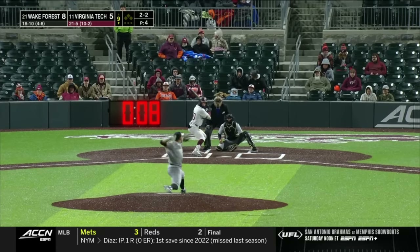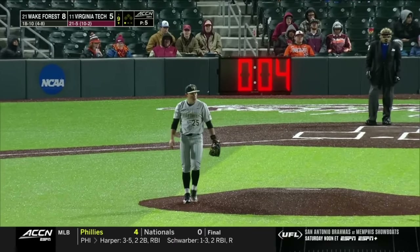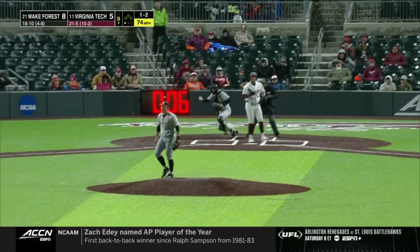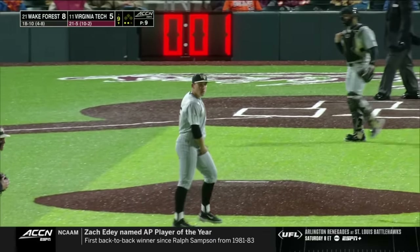They've utilized a lot for Wake Forest's pen. Goes up and gets the strikeout — one away. It's cold in Blacksburg tonight. Pitch is filthy — two away. Back-to-back strikeouts for Gunther.